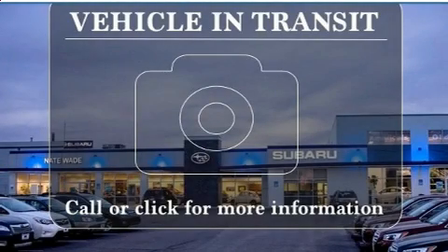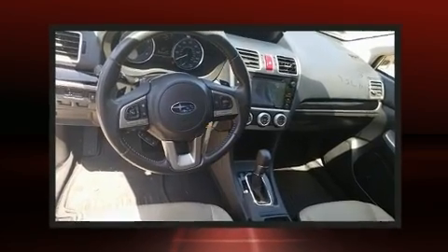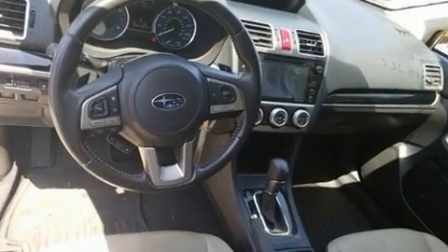You can expect a lot from the 2016 Subaru XV Crosstrek. Smooth gear shifts are achieved thanks to the efficient four-cylinder engine, providing a spirited yet composed ride and drive.